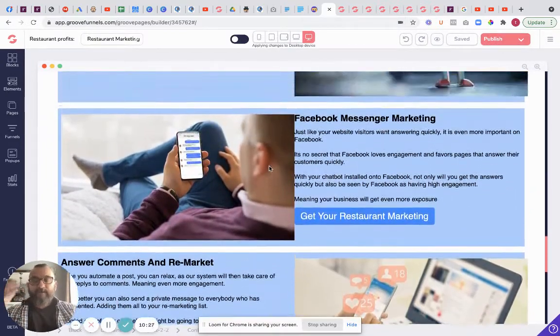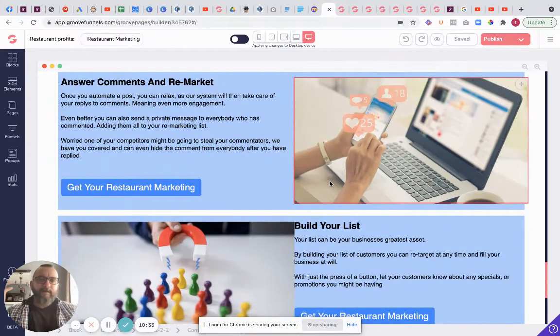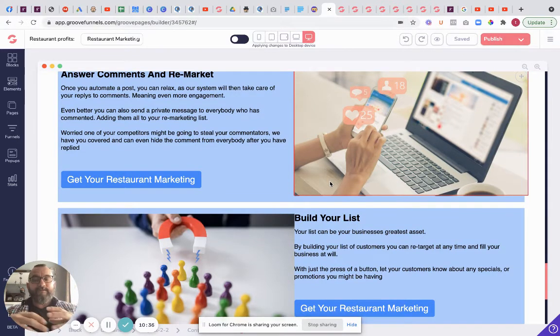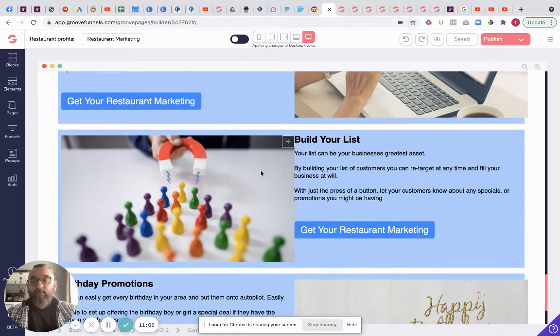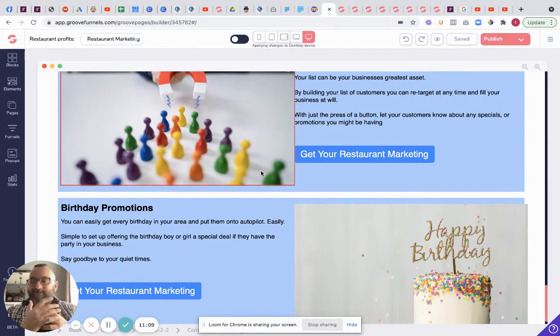We have full Facebook Messenger marketing in there as well - comments and remarketing. Now people were using the Facebook pixel but sadly with the new Apple update it's not really working very well at all. So rather than sending people to your actual website, send them to the chatbot first. It's very easy to do - it's all in the training. Send to the chatbot first and then you've actually got the person, because you know yourself - you look at a website, something pops up, you leave and forget all about it. This is a way of getting around that by building your list, which is the most important part.